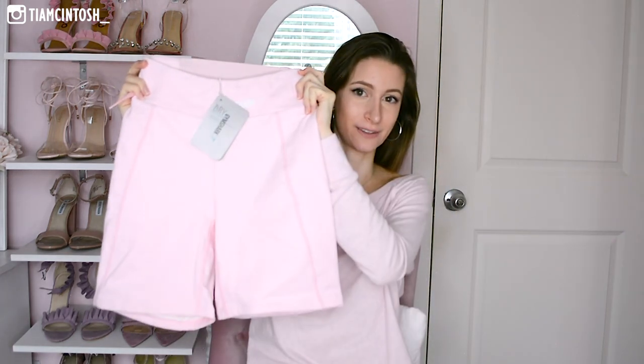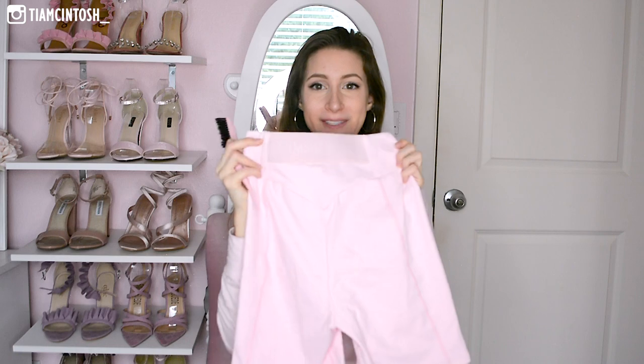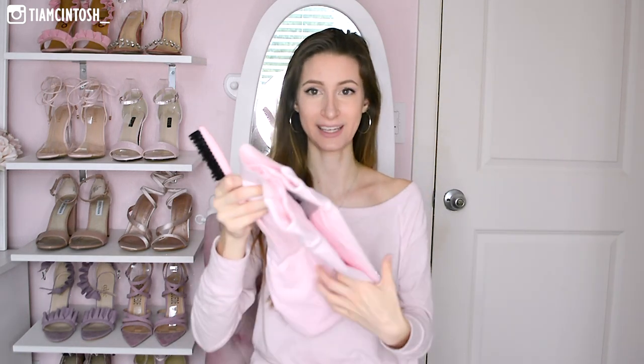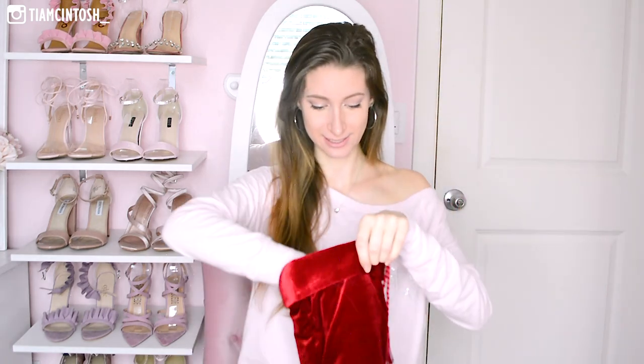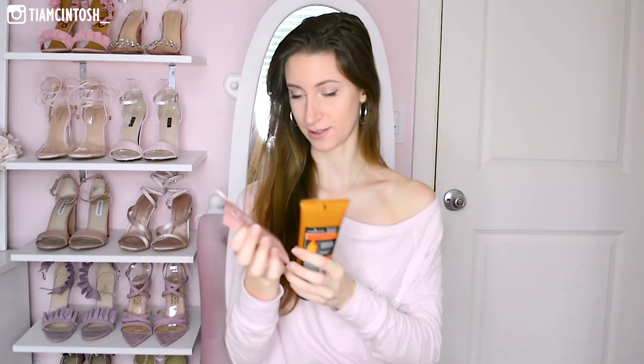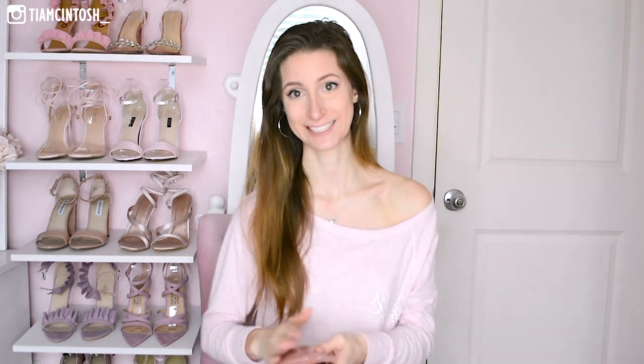My sister got me these Gymshark shorts — I really really wanted these and she got them for me. They're the perfect color of pink and they fit perfectly; I got a size extra small. She also got me a little pink teasing brush. From my stocking I got a couple pairs of socks and some gym socks. I also got hair masks because I was wanting to try some different ones — there's one called Hair Food and a cute pink packet one, which says Shea Moisture.